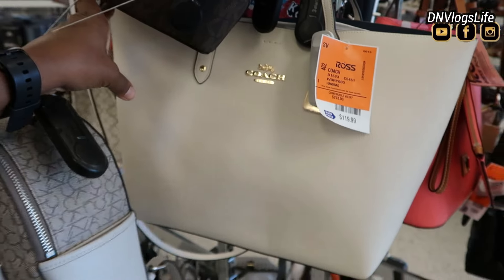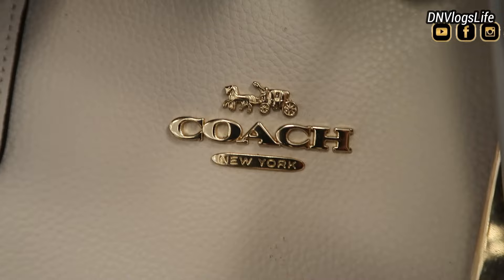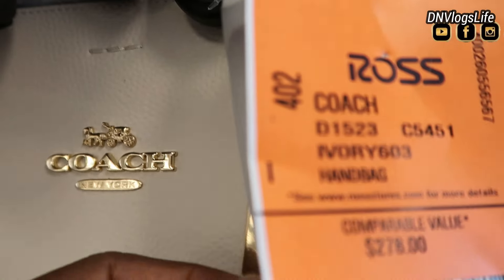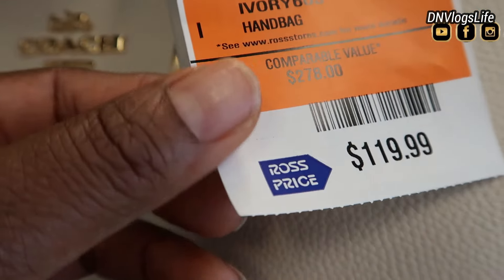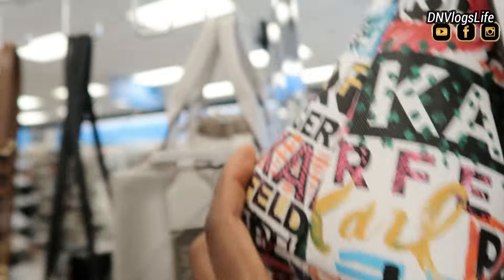My eye caught this Coach. When I say my eye caught it, it caught it. Coach New York, originally $278 — it is $119 right now. I love this bag. This bag is a statement bag.